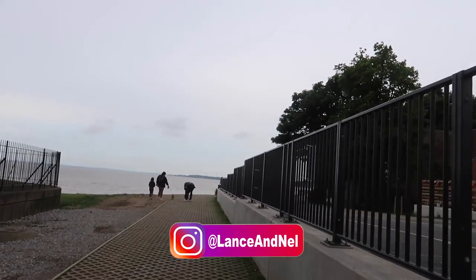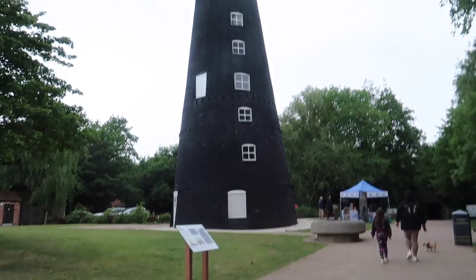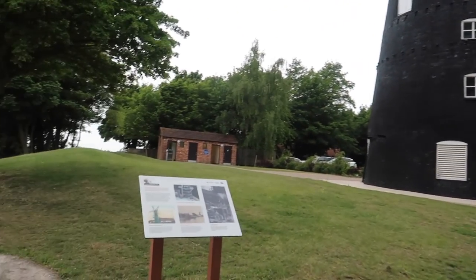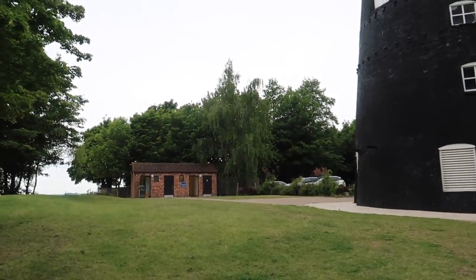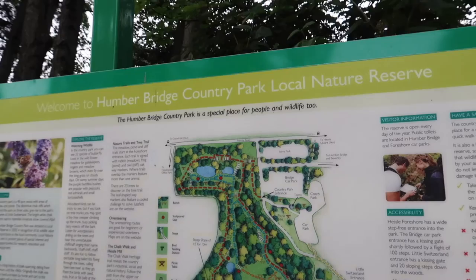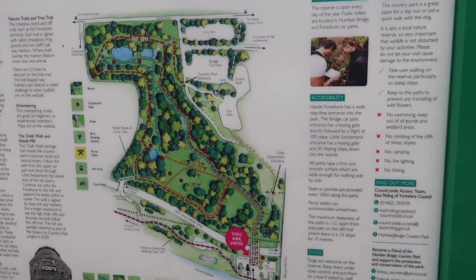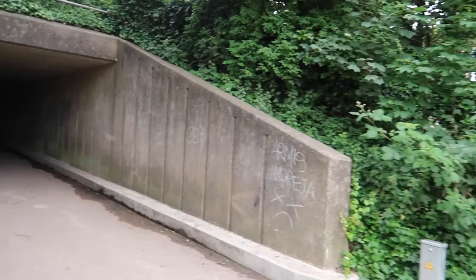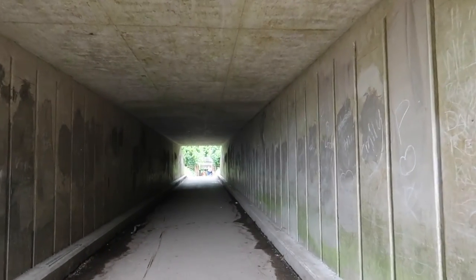We're going to have a little walk around Little Switzerland — when we get to the entrance I'll bring you back in. That's an old windmill converted into some sort of house. Imagine living there. This is taking us under the A63. It's scarier than the ring, isn't it? A little bit dark.